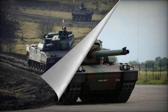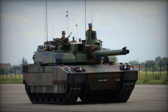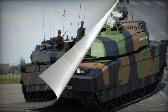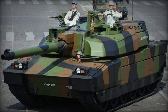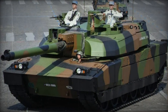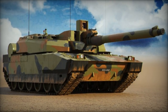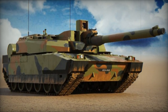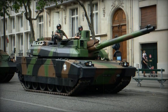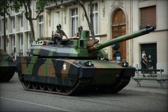The tank is propelled by a French VD V8X 1500 turbocharged diesel engine generating 1,500 horsepower. Despite its smaller power pack compared to contemporaneous tank engines, this feature allows for reduced overall tank dimensions. The power pack can be replaced in field conditions within 30 minutes. The vehicle features a hydropneumatic suspension that contributes to favorable cross-country performance, and additional fuel tanks can be added at the rear of the hull for extended range.